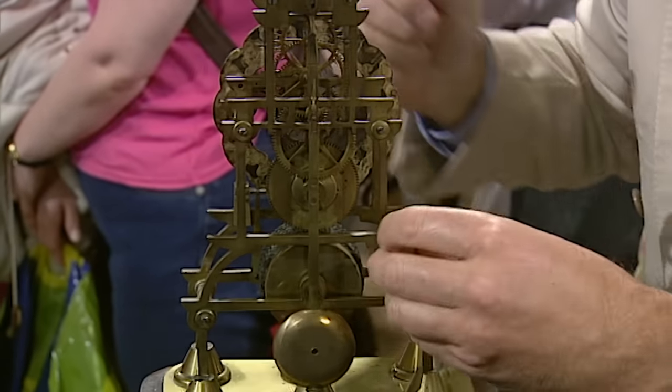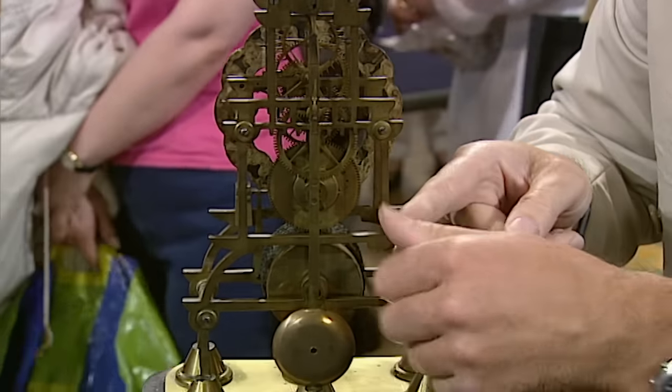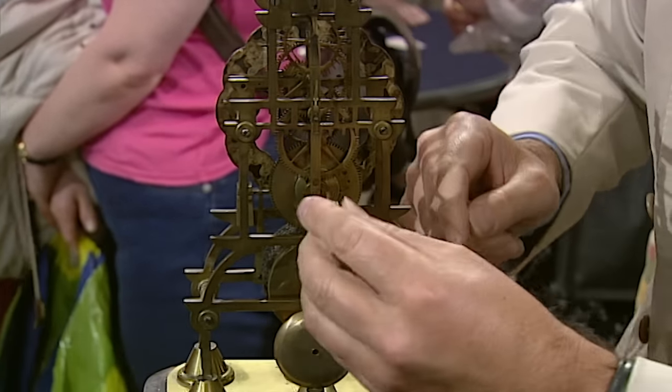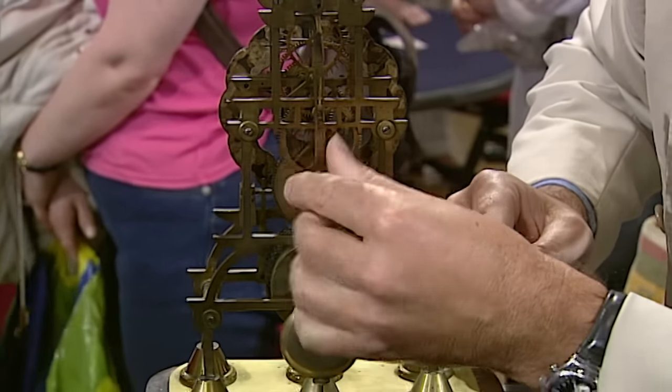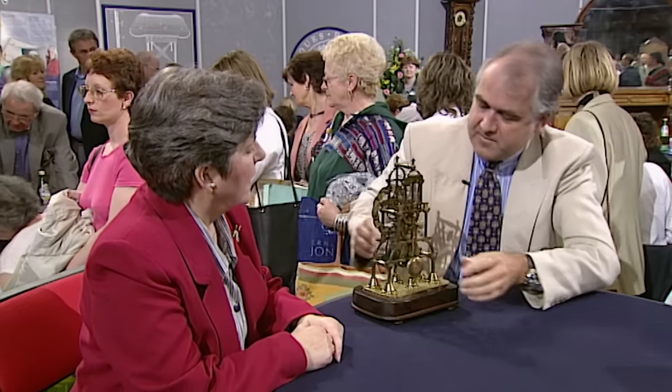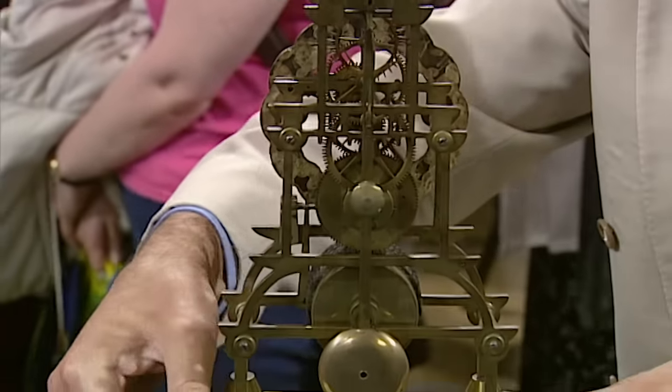This nut unscrews from this back plate, and then it goes through there and screws into the centre. So you can lock your pendulum rigid. When you take it home, it's not going to shake around. Thank you. That's excellent.